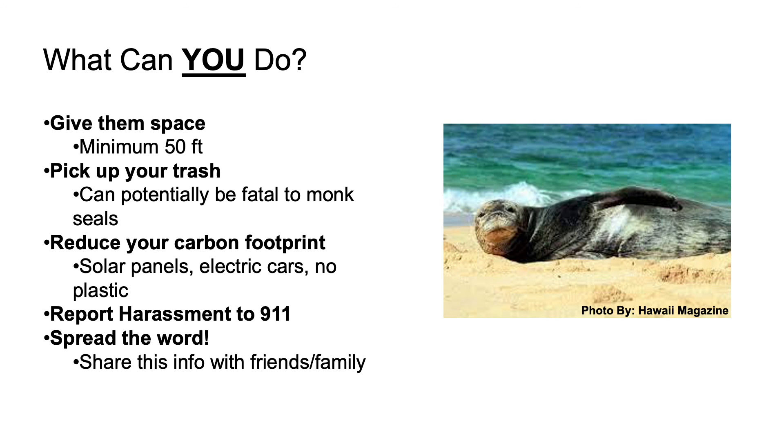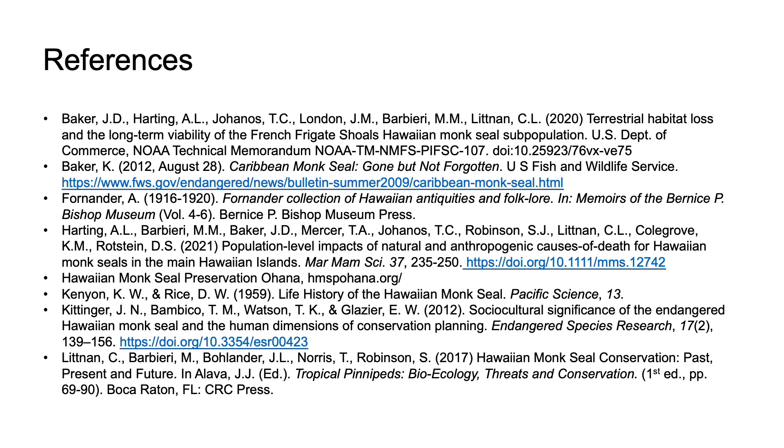Spread the word. Many people are intrigued by these animals but are unaware of how protected they are. Inform others who are too close to monk seals to step back, respect the monk seal, and respect the law. These are the references used in this presentation if you would like to learn more about Hawaiian monk seals.